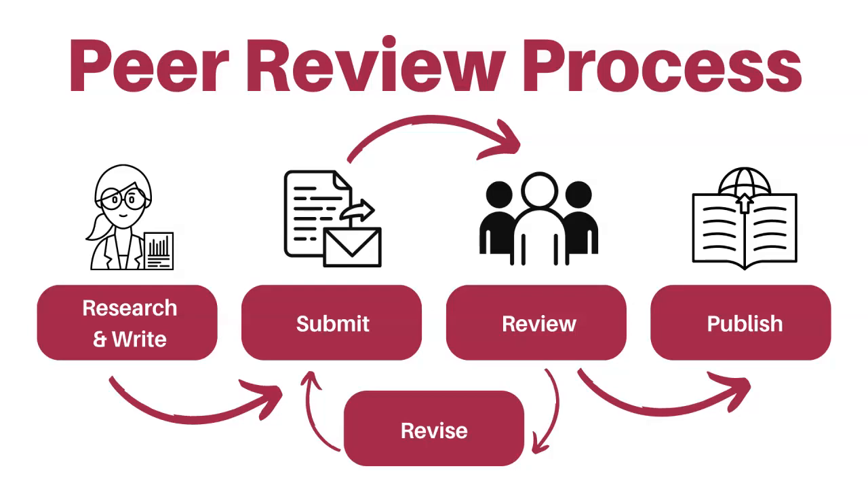The article will not be published if it doesn't meet the high standards set by the journal and peer reviewers. Often peer reviewers will ask authors to make changes in order to improve their articles before publication.